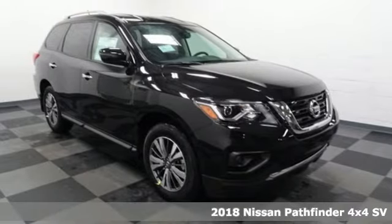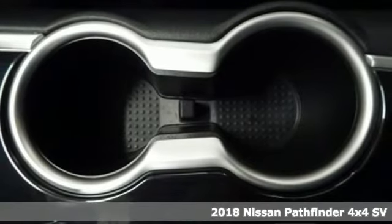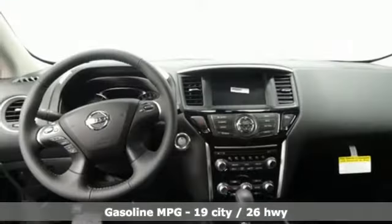It's a new 2018 Nissan Pathfinder. Leave no child, nor boat, nor trailer behind in this Pathfinder, thanks to its comfortable seating for seven and strong towing capability.